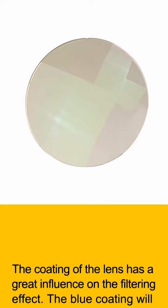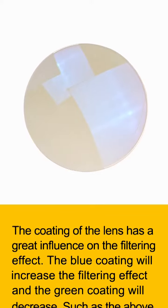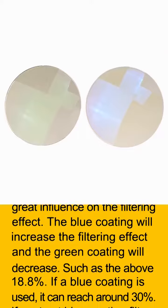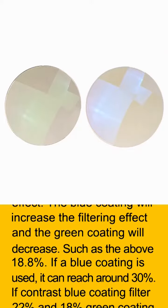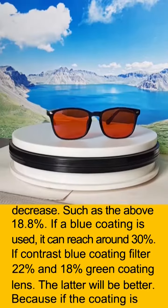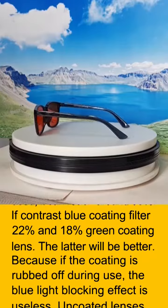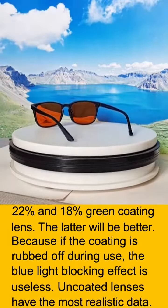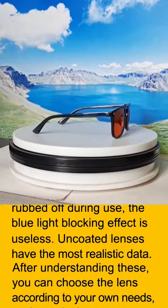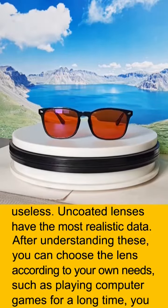The coating of the lens has a great influence on the filtering effect. A blue coating will increase the filtering effect, while a green coating will decrease it. For example, the 18.8% figure above — if a blue coating is used, it can reach around 30%. Comparing a blue-coated lens filtering 22% versus an 18% green-coated lens, the latter is actually better, because if the coating is rubbed off during use, the blue light blocking effect becomes useless. Uncoated lenses have the most reliable data.